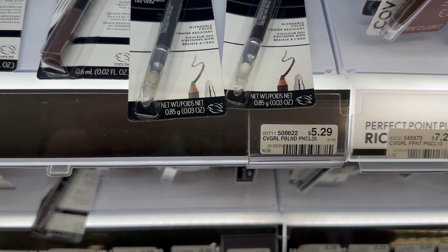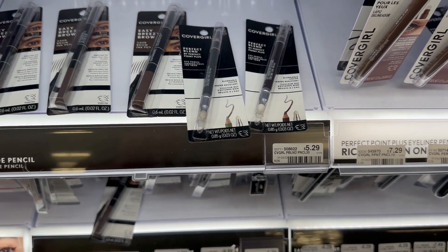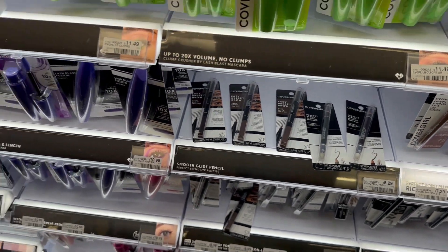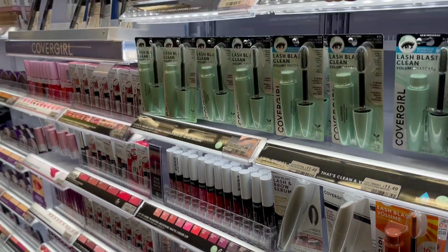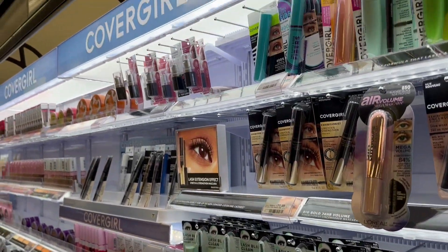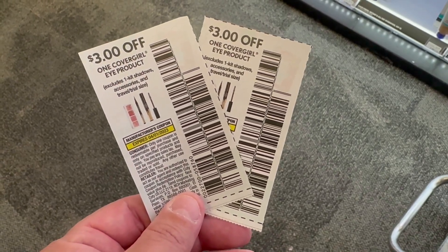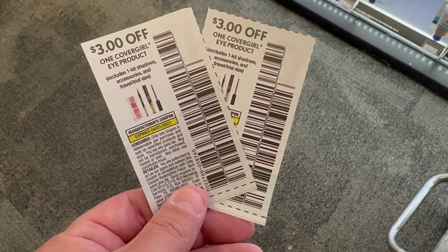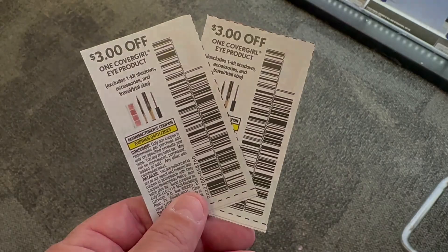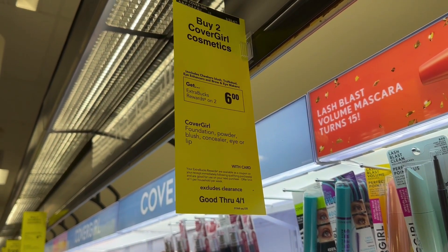Next up I'm going to grab some CoverGirl — this is becoming a weekly thing. The cheapest ones in my store are $5.29 and this week CoverGirl is buy two and get a $6 ExtraBuck. I'm going to grab two of those, totaling $10.58. We do have insert coupons for $3 off of one, so use two of those — that's going to take $6 off. Your subtotal is then going to be $4.58, and we're going to get that $6 ExtraBuck back making these free plus a $1.42 money maker.